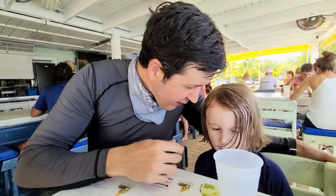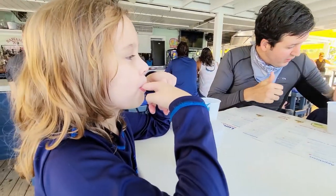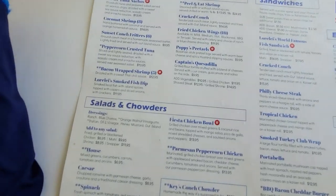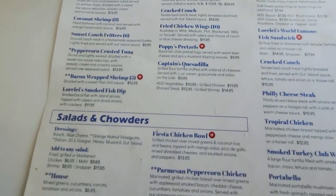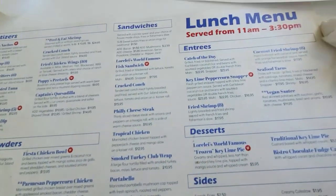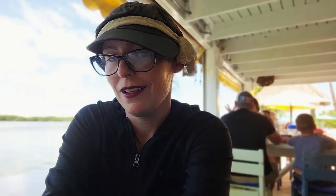They have daily happy hours and it is much more reasonably priced than the seafood restaurants in Key West. There are daily specials and more than one catch of the day, also a great kids menu with non-alcoholic frozen drinks so they can enjoy as well — just ask your waiter.